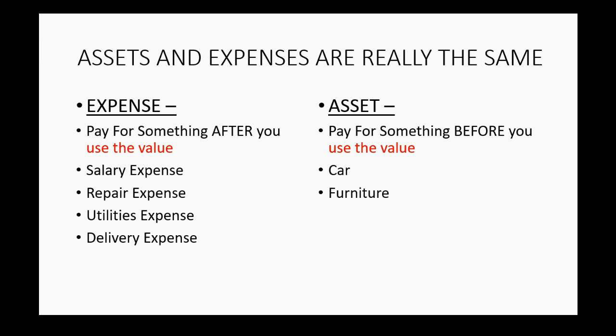What about furniture? Usually you buy the furniture — you don't sit on it for five years and then pay the person when it breaks. Usually you pay for it first, which means assets are paid for before you use up their value. But what about things like rent, insurance, and supplies? We usually think of these as expenses, and they are. But we usually pay for them before we use them. So even though we think of them as expenses, technically at the moment we pay for them, they are assets, and they become expenses as we use them.